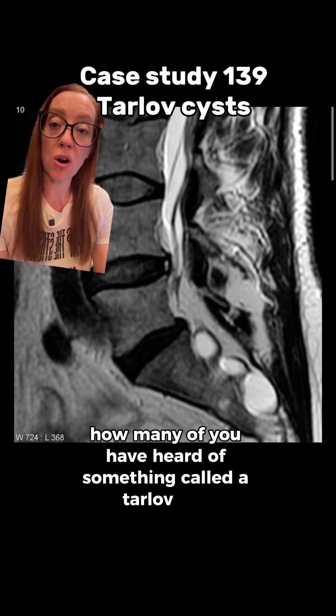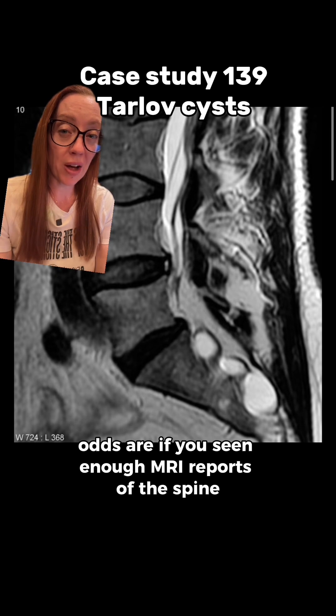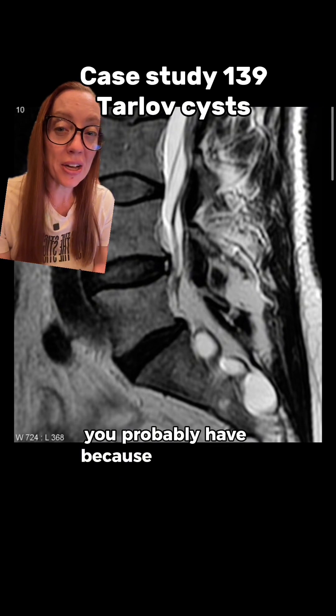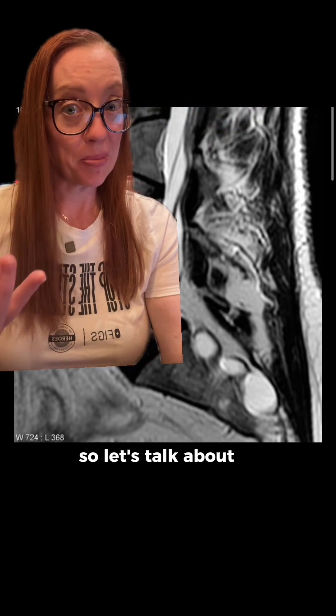How many of you have heard of something called a Tarlov cyst? Odds are, if you've seen enough MRI reports of the spine, you probably have, because up to 4.6% of the population has one. So let's talk about it.